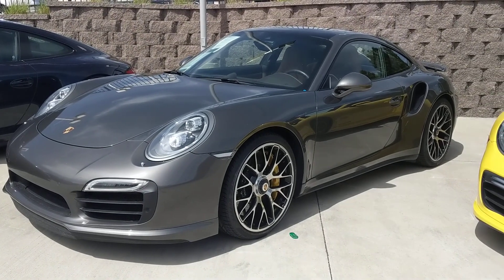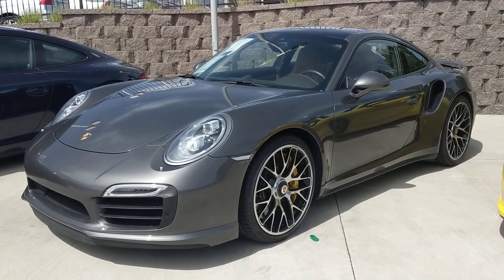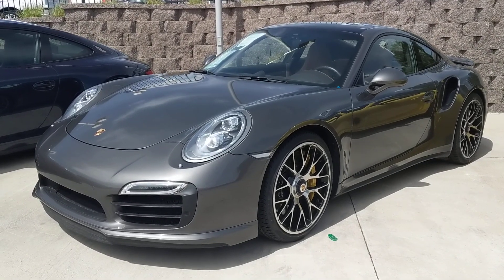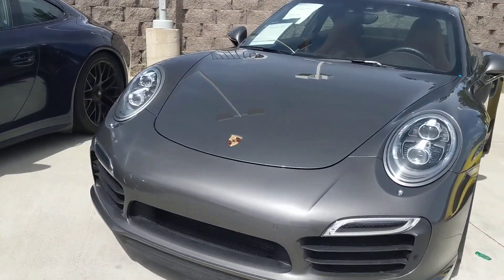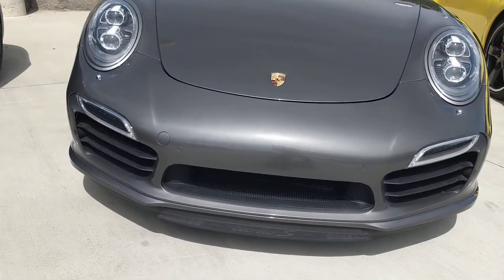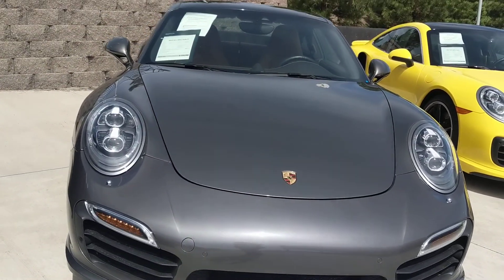Hi Wally, Nancy here at Porsche Colorado Springs coming at you with this beautiful 2014 911 Turbo in agate gray with the beige interior. It's just beautiful. I am going to take you on a little tour since you can't be here to see it up close and personal.